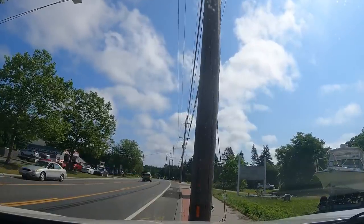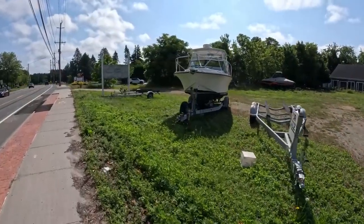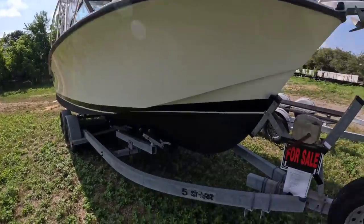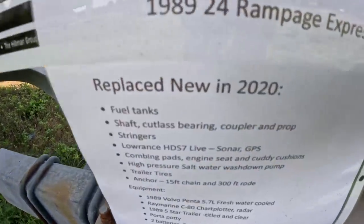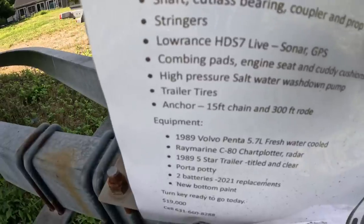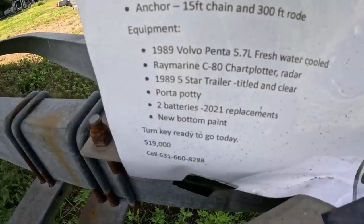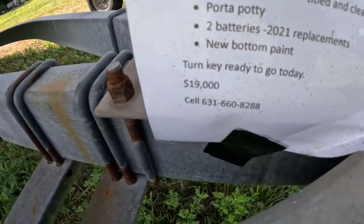It's not ideal, half in and half out of the sidewalk, but we'll make do. All right, let's check it out. Here's the boat in question. It's a Rampage — sometimes referred to as 'slampage,' but we won't go there. That is about 25 to 27, 28... let's see, it's a 24. It's a 1989 24' Rampage Express, rebuilt in 2020. So it's got a lot of stuff: new fuel tanks, new shaft, cutlass bearing, coupler and stringers. This boat was completely rebuilt. New Lowrance, combing pads, engine seat, high-pressure saltwater washdown pump, trailer tires. It's an 89 Volvo Penta 5.7, water-cooled.